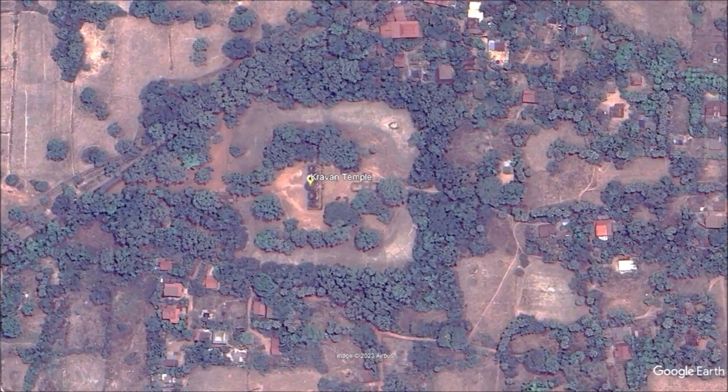Kravan Temple is believed to have been built in the 10th century by two possible candidates. Credit goes to either King Harsha Varman I or King Ishana Varman II.